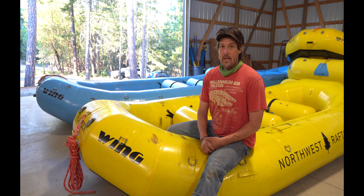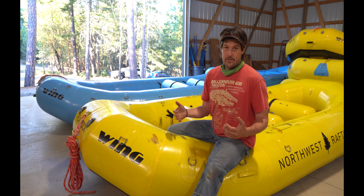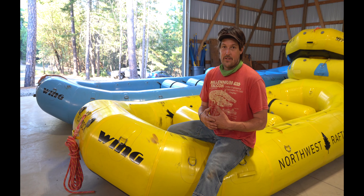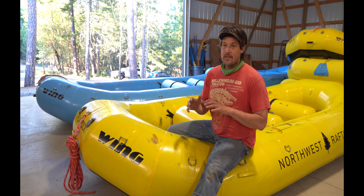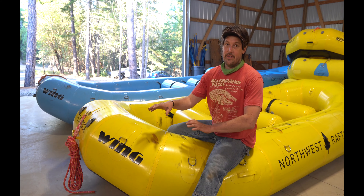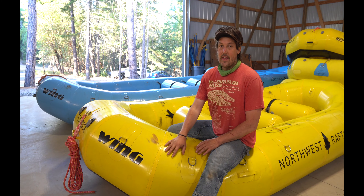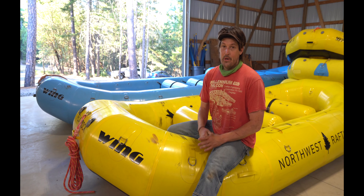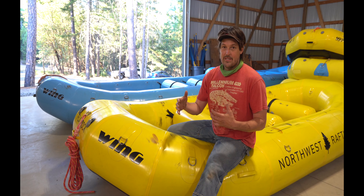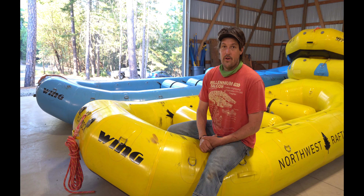I really feel like Wing does a great job in manufacturing. They have great materials, and they've done so much work for the military that, in my opinion, their manufacturing process is probably the best. I know that's a big claim — Moravia, Air, and Sotar all do great manufacturing too — but I have a lot of faith in Wing. We've owned a few boats for a few years and still haven't had any holes or durability problems in the roughly four years I've owned them.